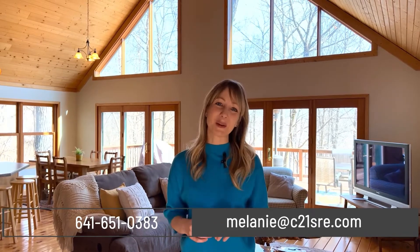Thanks for taking a look at this property. I'd love to come show you in person. Send me a text, call, email, and let's get you in here. I'm Melanie Mapes with Century 21 Signature Real Estate, and I look forward to showing you around.